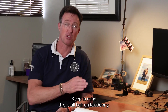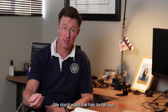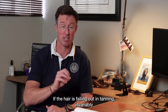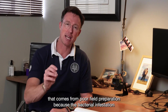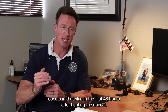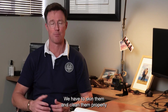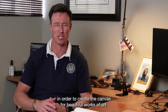Keep in mind this is all hair-on taxidermy — we don't want the hair to fall out. If the hair is falling out during tanning, that invariably comes from poor field preparation, because bacterial infestation occurs in the skin within the first 48 hours after hunting the animal. That's why we have to salt the animals correctly, skin them, and clean them properly in order to create the canvas for beautiful works of art.